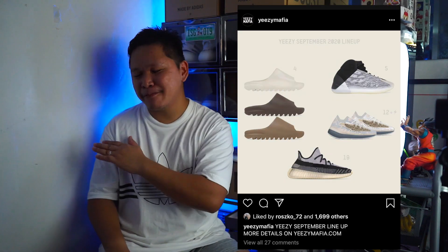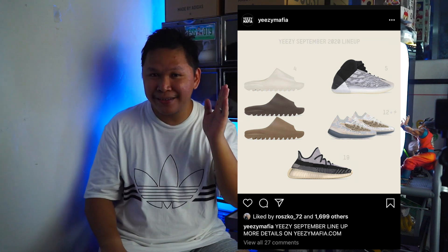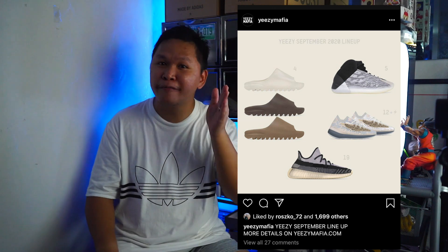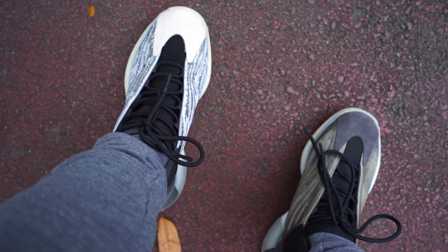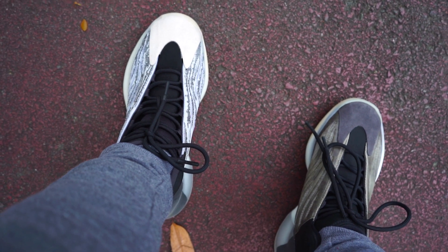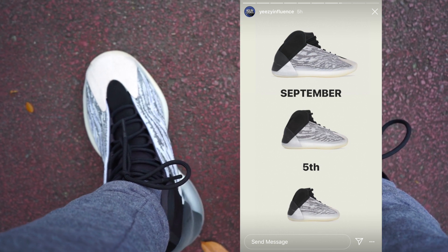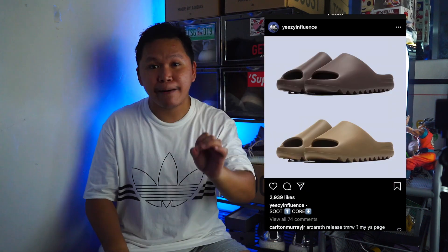With that in mind, let's talk about the Yeezy September releases. I made a review of the Yeezy Barium, and this Friday I will be uploading the Yeezy Quantum versus the Yeezy Barium colorway comparison. The Yeezy Quantum will be dropping this Saturday, September 5th, and two new Yeezy Slides colorways — the Suit and Core — will be dropping September 4th.